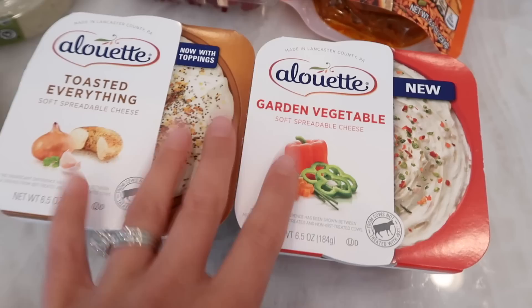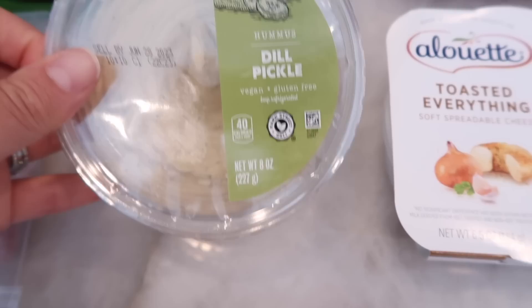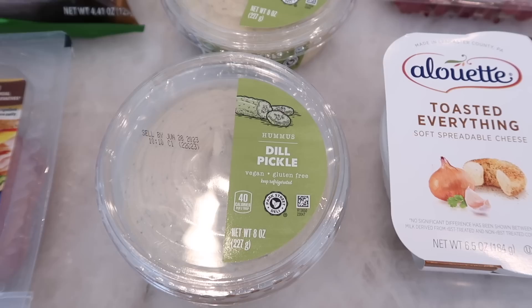They have dill pickle hummus — you better believe I bought two because I haven't been able to find this in so long and I was so excited. I love dill pickle hummus. This is vegan, gluten-free, and looks amazing. I can't wait to dip right into it. I headed over to Sprouts and got some cucumbers because I love cucumbers and dill pickle hummus — that's my favorite combo.